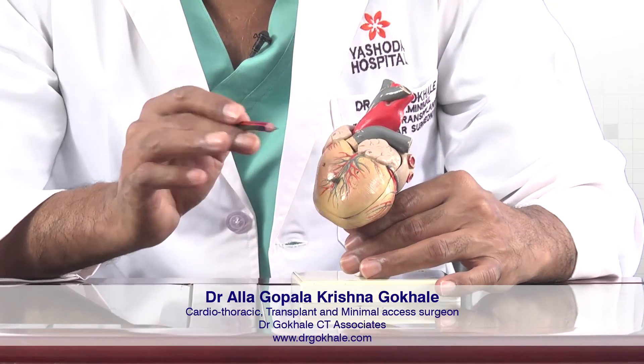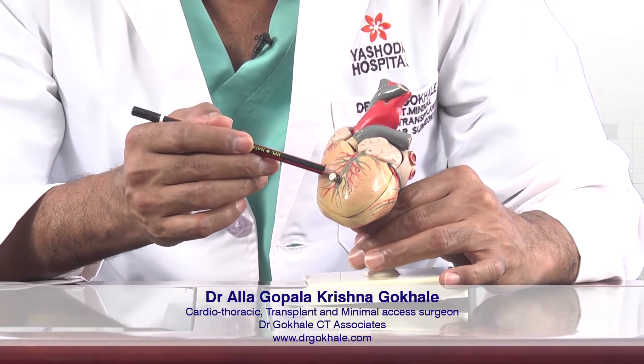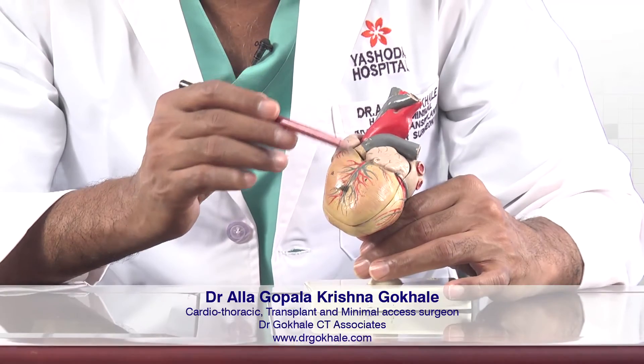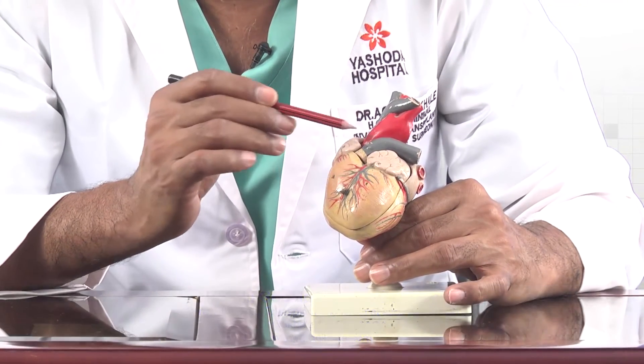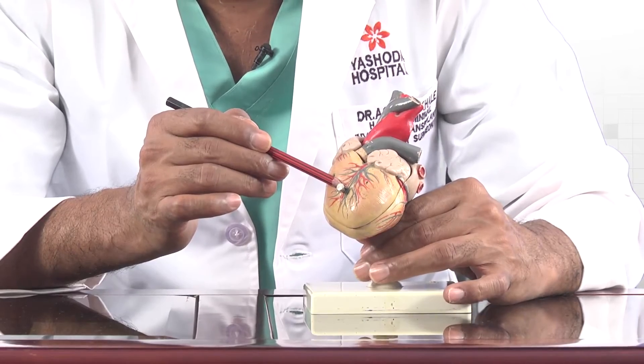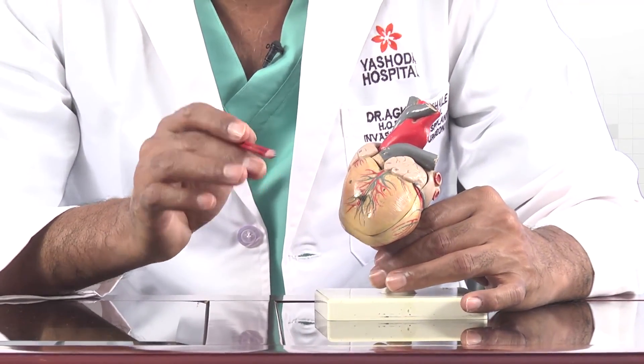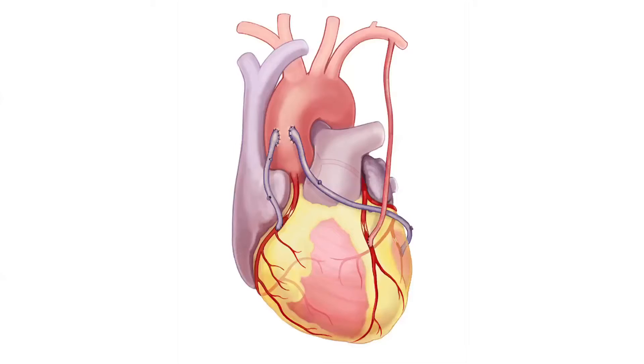During bypass surgery, what we do basically is: for example, there is a block in a vessel and blood is not going through. We bring another pipe from above and connect it beyond the block, so the blood goes through the new pipe and joins the main blood vessel after the block. This is what we mean by bypass surgery. Many a time, we take a vein from the leg and use it for bypassing. But for the blood vessel on the front of the heart, we use an artery called the internal mammary artery, taken from inside the chest. It works for a much longer time compared to the vein.